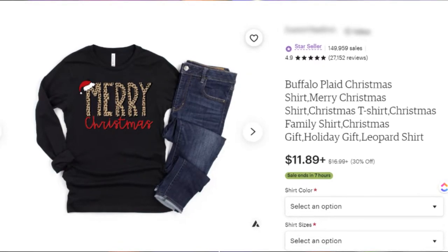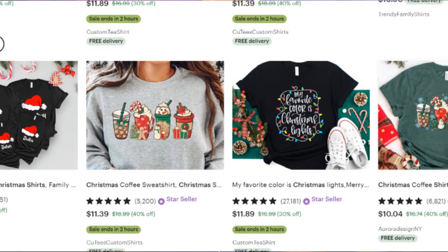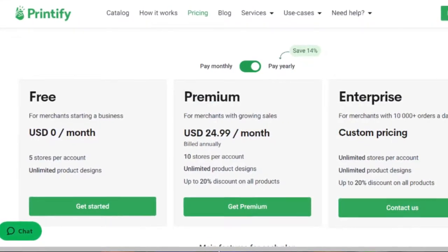We already know this Christmas season print-on-demand products are going to do extremely well. If you're new to selling print-on-demand products, I encourage you to check out Printify as they have a ton of options for you to start selling online today. I'll leave all the links in my description box below. One of the best times to start selling on Etsy is during Q4, which we are in right now, and more specifically for the Christmas season. So let's jump into my computer.